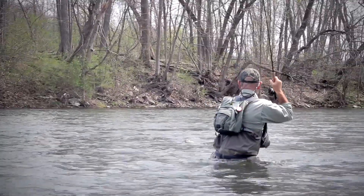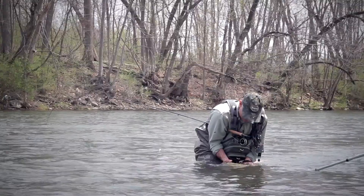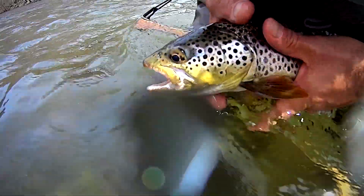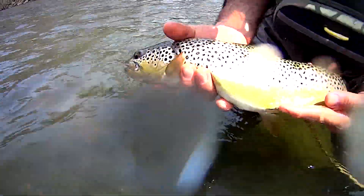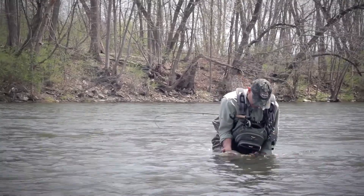That's what we're talking about right there, fellas. This is just a gorgeous brown trout. Gorgeous. I don't measure my fish, but geez, I tell you, it's got to be in the 17, 18-inch range. This is a Little J brown trout right here, folks. Hefty, nice fighter. We're just going to make sure he's good to go.